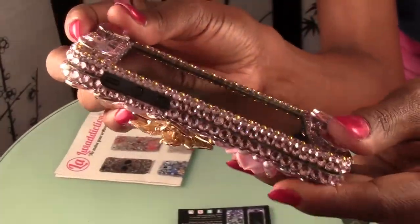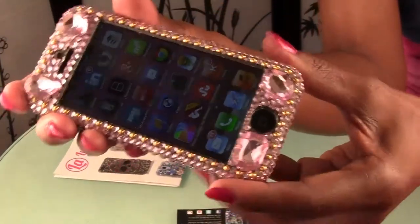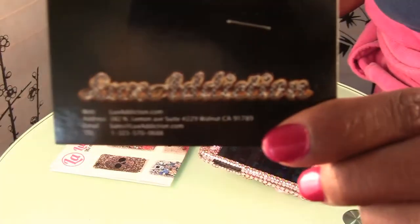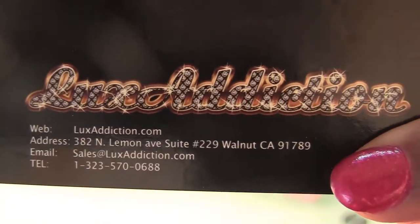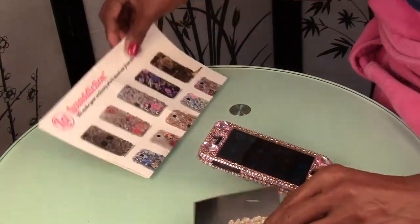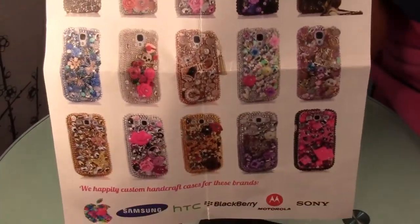It just snaps on really easy and these big crystals right here help you smash it down together. Here is the card and their website is luxedition.com, and here's all their different selections. Of course they have way more than this on the website.